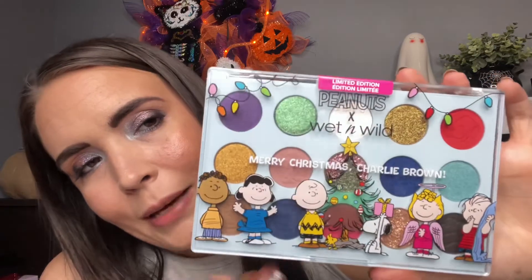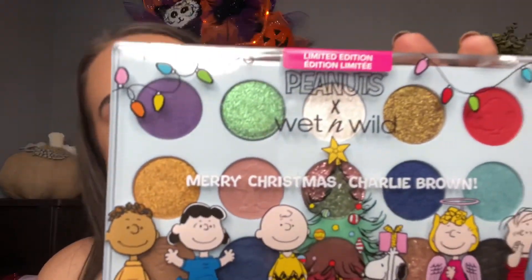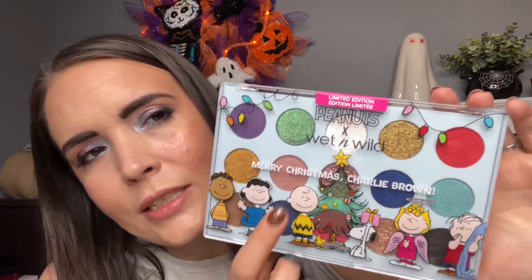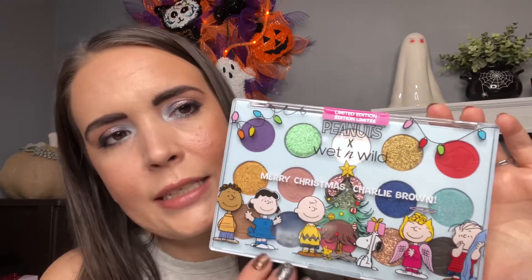Last up, everything is from Wet n Wild, which is super affordable — you can use coupons on Wet n Wild or any drugstore or non-prestige brand at Ulta, so I used a coupon. I thought this collection was so cute. First is the palette — look at this eyeshadow, it's like a Christmas tree! There are shade names on the back, which I love, and there are tons of shimmer shades. I'll be doing a full collection video with this so stay tuned.